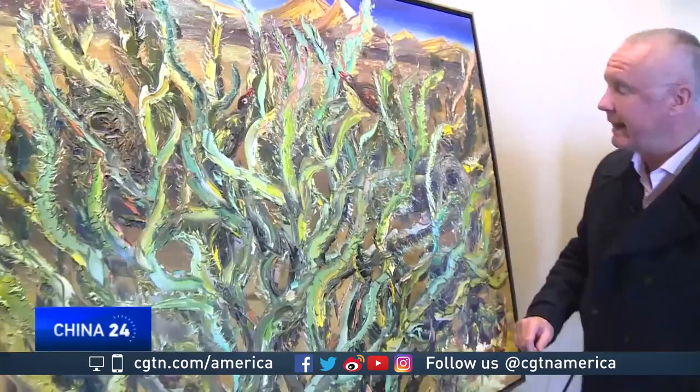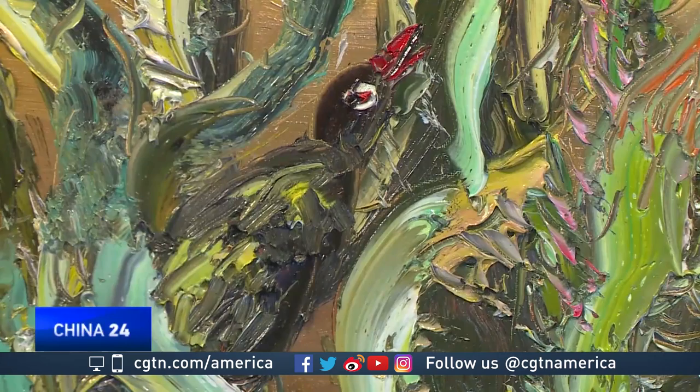This one is the artist's favorite. Painted in Arizona, it's called Homeland. It depicts a cactus in the Arizona desert. There are two birds nesting in the cactus, and underneath is a snake.